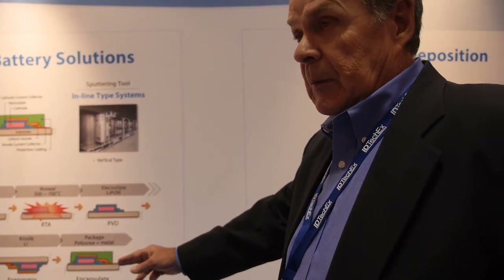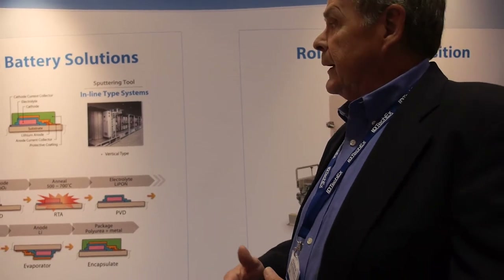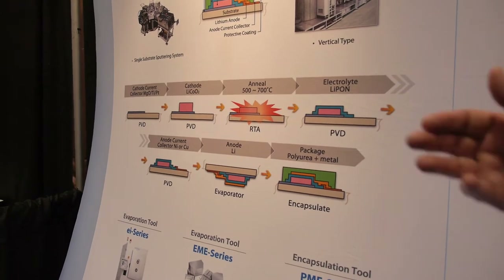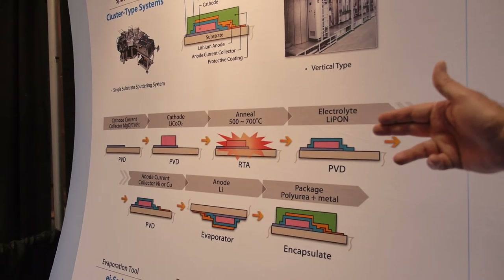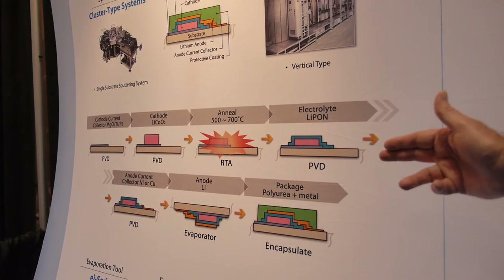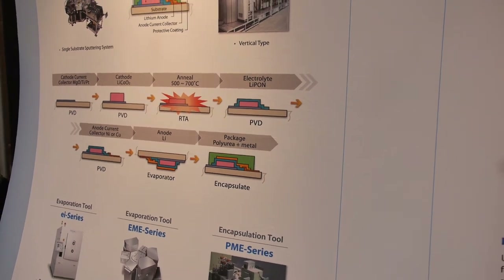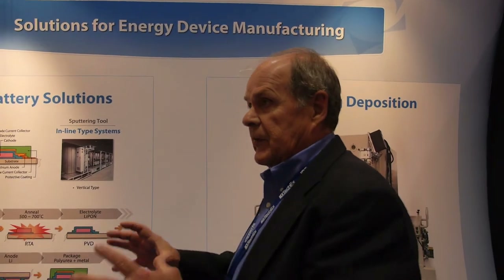What we can do is the whole manufacturing sequence. There are a number of steps to fabricate a thin film battery, and we can do essentially all of them. We can go from the cathode to the electrodes to the anodes and to the electrolyte, and then we can package and encapsulate the battery. Is this an in-line process, all in one? No, it's discrete — separate steps. But you can provide equipment for all these steps. That's absolutely correct.